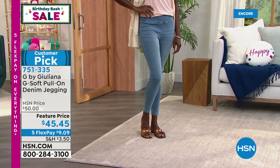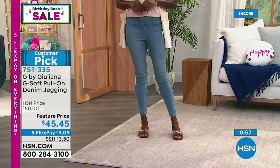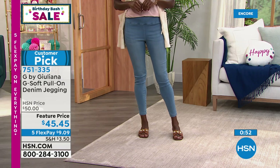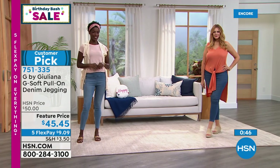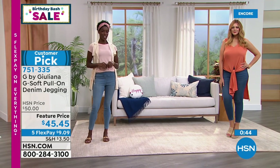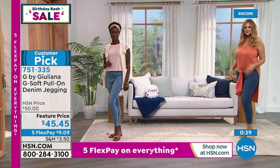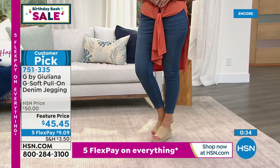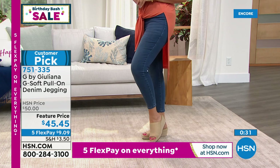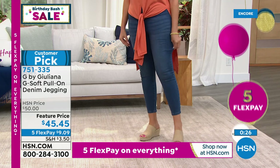Since we launched these we keep reordering them. We ask ourselves do we want to modify them at all? We're like no, they're so perfect. There's a reason they're a customer pick. If you have not tried these G Soft jeggings, get them. This is a great way to try out my denim. I didn't realize this is your first time presenting it. It is so soft - G Sculpt is a totally different game. This is your go-to: I want to be comfortable but I want to look great jegging. You have no idea until you get it home and open the box and go - oh my gosh these are crazy soft. We have petite, average, tall, zero through 32 in sizing, two color options.